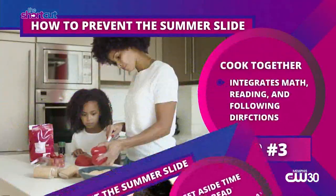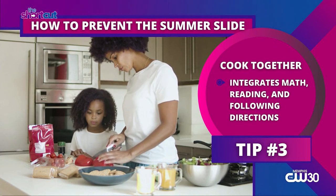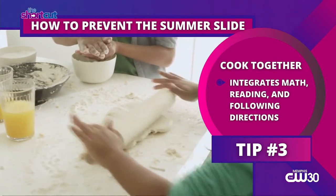Spend time in the kitchen and cook with your child. This is a great way to integrate math, reading, and following directions. They can measure ingredients, read recipes, and divide the food into portions.